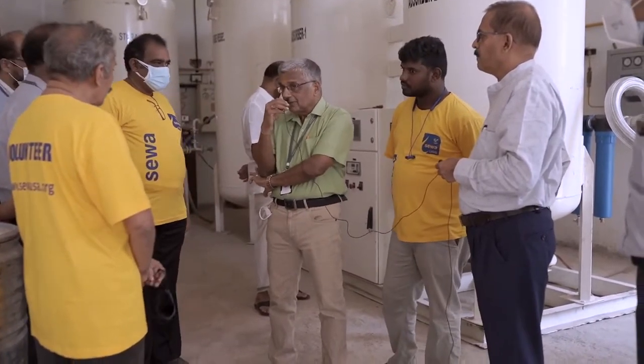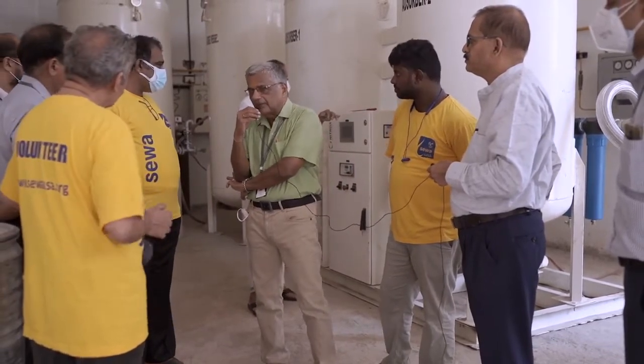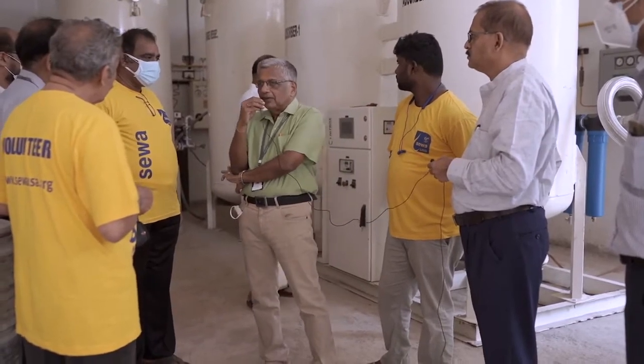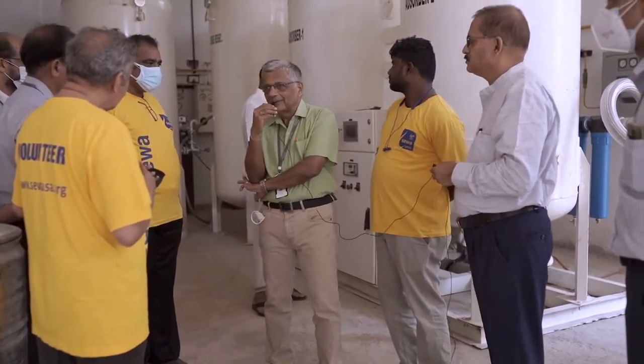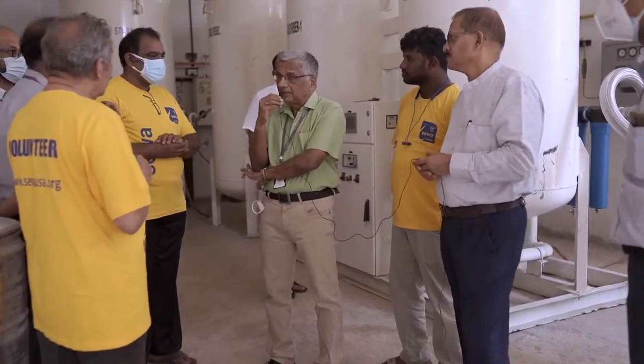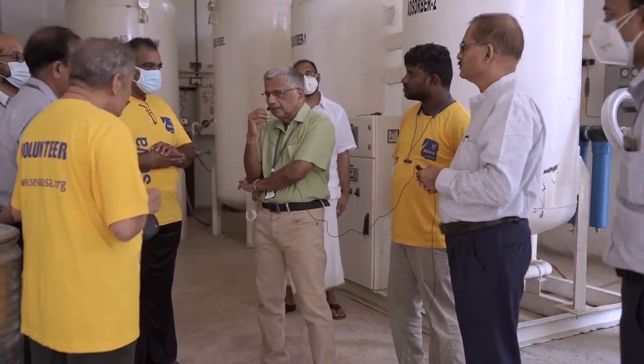Anyway, with this plant, once we go for supply to other hospitals with the necessary licence and equipment, we can probably supply all hospitals in Malapuram, Palakkad, and Trishur — the capacity is that much. And even if there is a small problem with this plant, we have adequate backup with our manifold system. We won't have any problem.